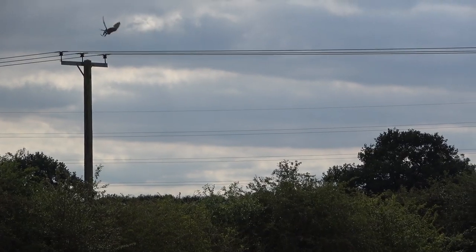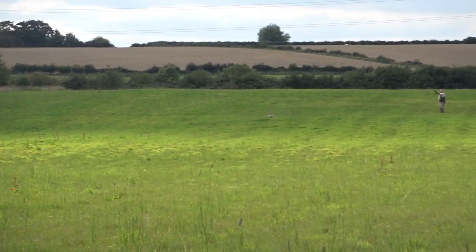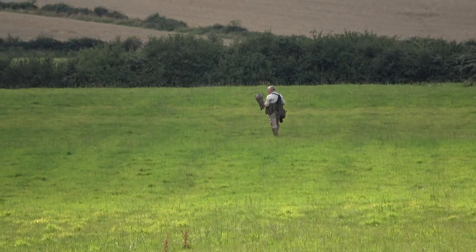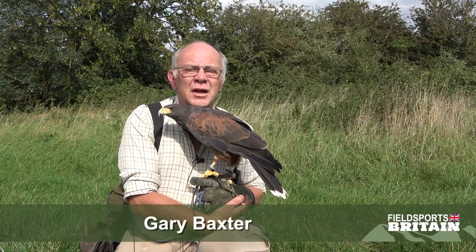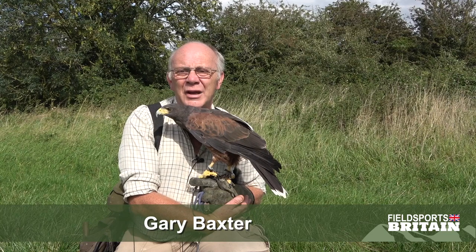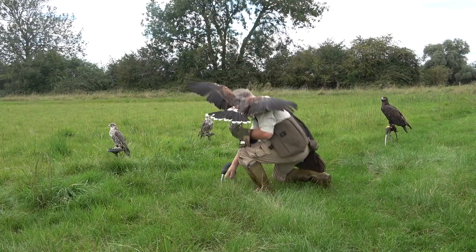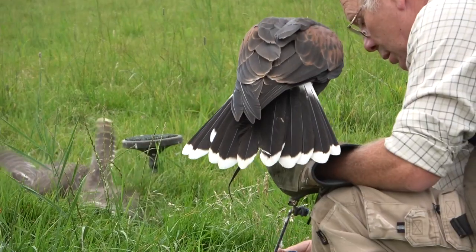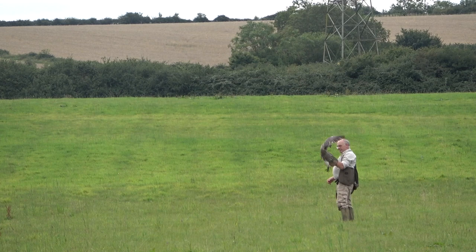Now Chris Packham admitted last week there were probably only about 100 people involved in raptor persecution — as a result his campaign has taken a bit of a hit. News editor Ben O'Rourke looks at the numbers. Gary Baxter has worked with birds of prey for more than 40 years as a falconer and a gamekeeper. He understands there needs to be a balance in Britain's wildlife and believes both raptor persecution and, in some cases, the reintroduction of birds of prey have no place.